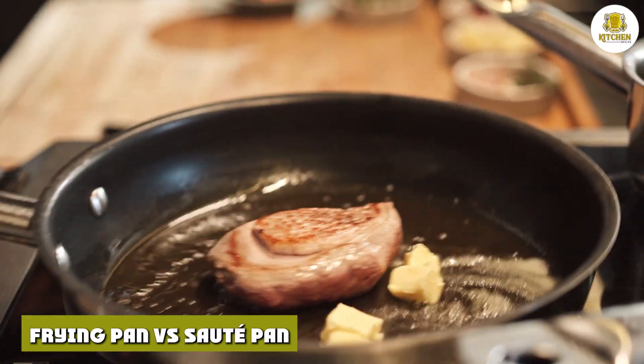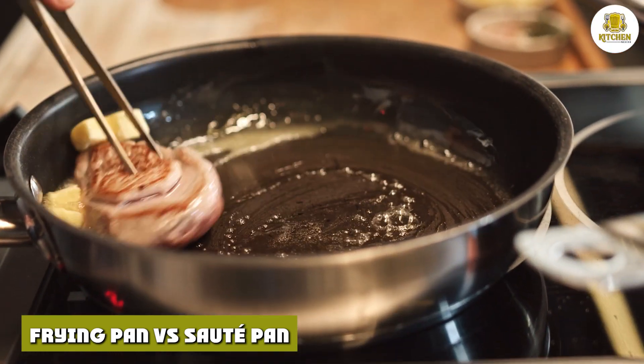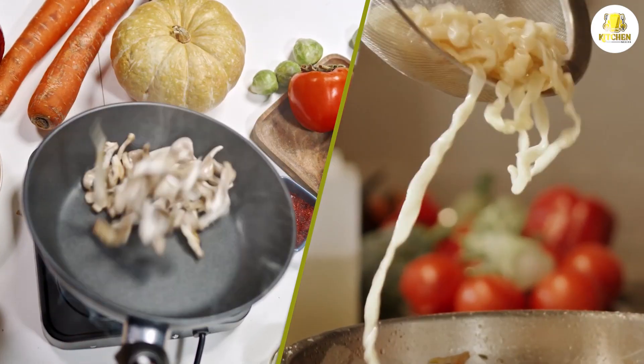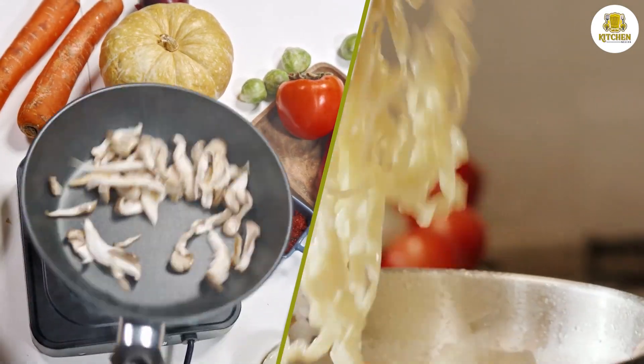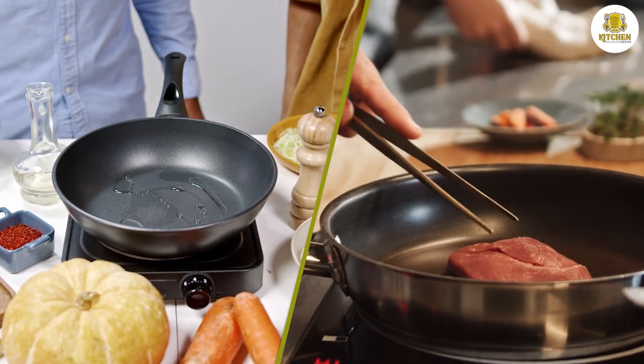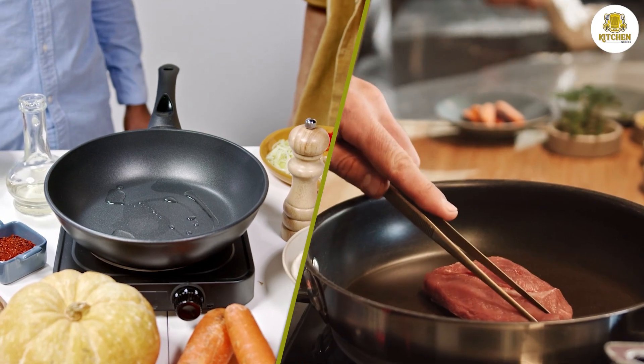Frying pan vs. sauté pan: As outlined above, a frying pan is different from a sauté pan based on several aspects such as shape and uses. However, it's also important to note that people often use the terms skillet and frying pan interchangeably. This is because the two terms tend to refer to cookware with the same features and design — what the British call a frying pan, Americans call a skillet.